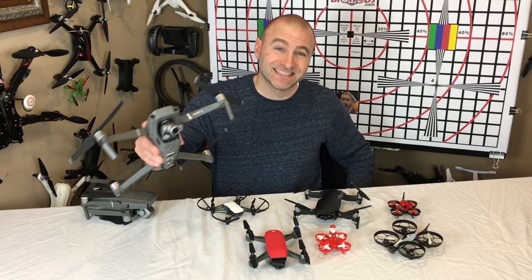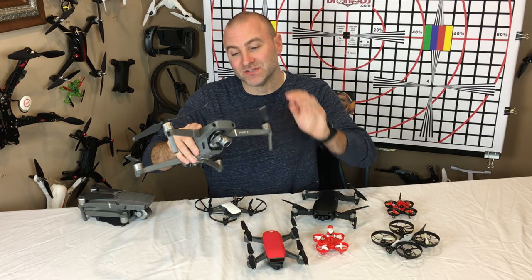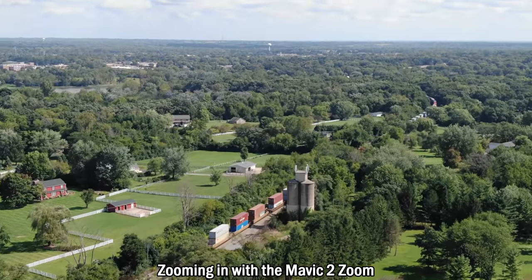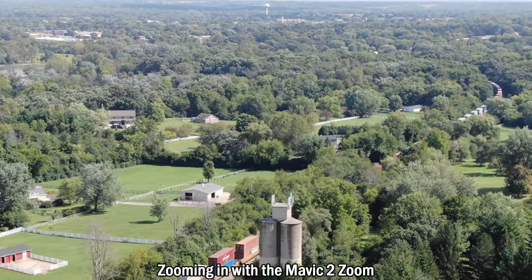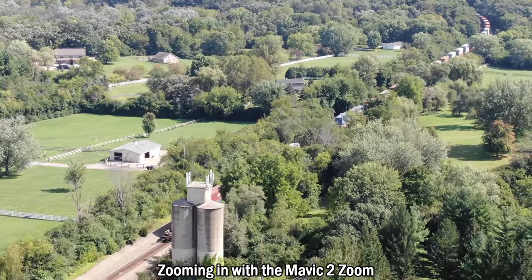All right, so hands down, the best drone that you can give as a gift is the Mavic 2 Zoom. This thing is awesome — the 4K camera, the super stability of the GPS, all of those flight modes that DJI gives you. This thing is great. I love this drone, hands down my favorite drone.